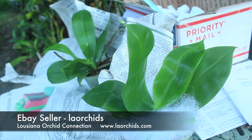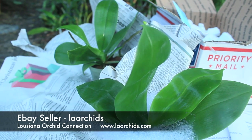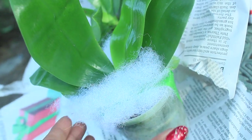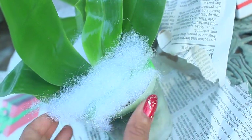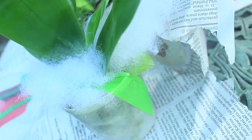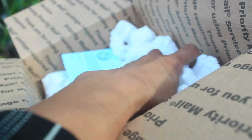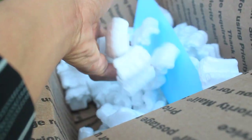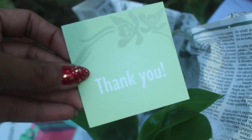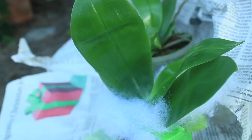Next on our list are these two species Phalaenopsis coming from Baton Rouge, Louisiana — from Louisiana Orchid Connections, also known as LA Orchids on eBay. As you can see, these were also very well wrapped in cotton fiber material, taped down well, wrapped in newspaper, with styrofoam inside as well. Definitely packaged really nicely. And as a thoughtful gesture, they did send a little thank you card.